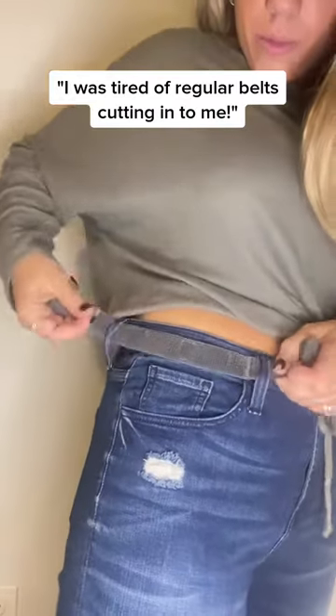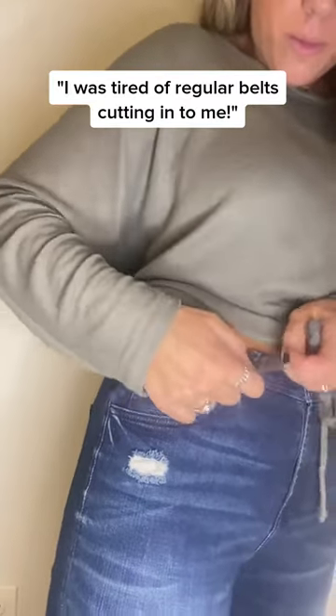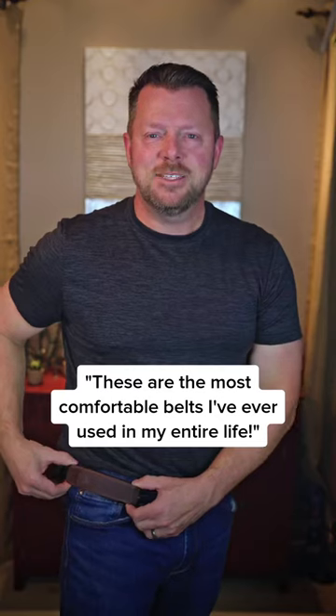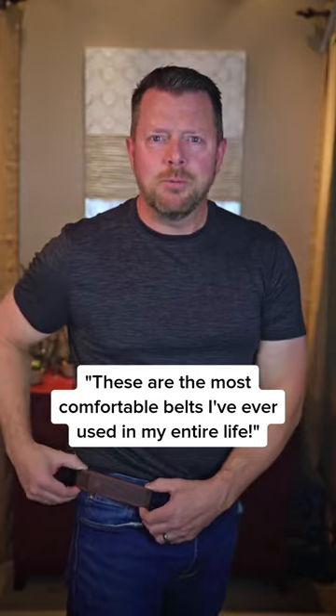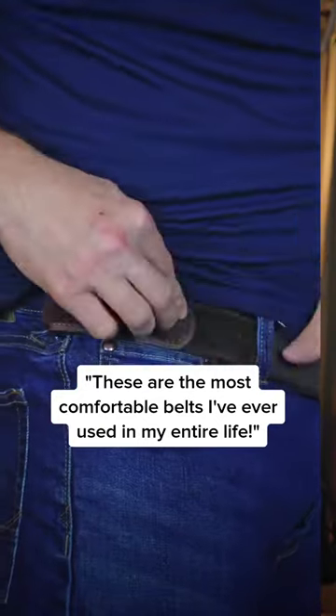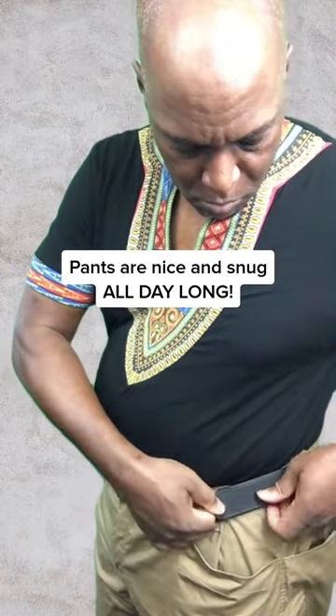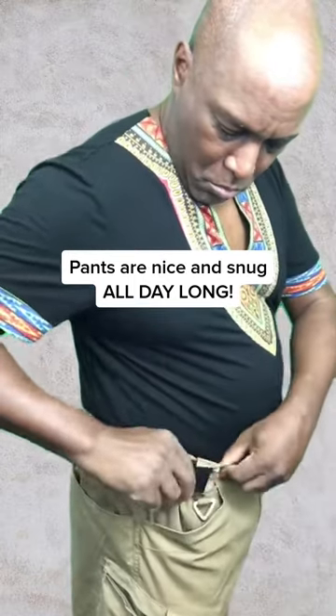I love using Belt Bro. I was tired of regular belts cutting into me at work, and Belt Bro solved my problems quick and easy. These Belt Bro belts are the most comfortable belts I have ever used in my entire life. I just put it on both sides of my waist, and my pants are nice and snug all day long.